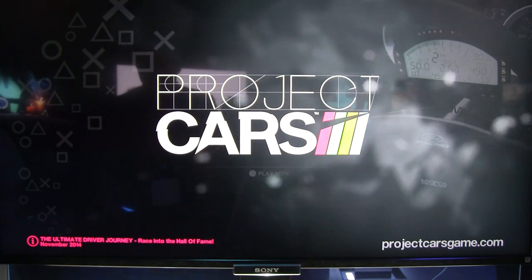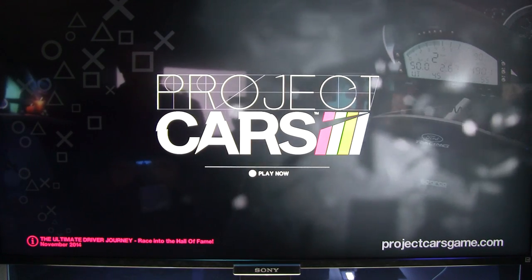Welcome to Inside Sim Racing. I'm Darren Gangi here with another E3 2014 special report, and this one's on the PlayStation 4 version of Project Cars.